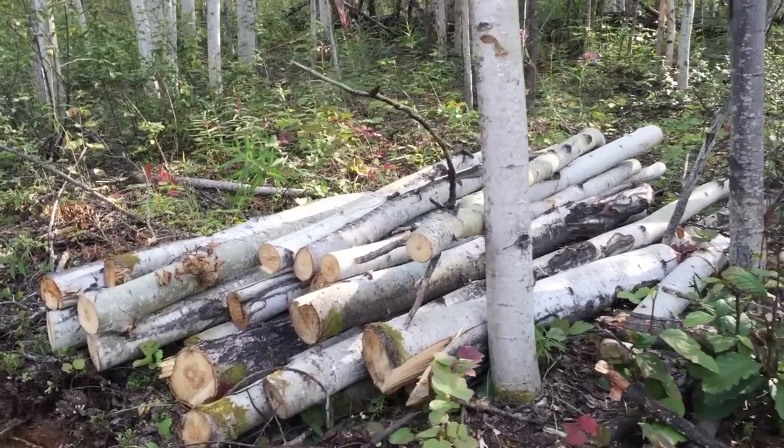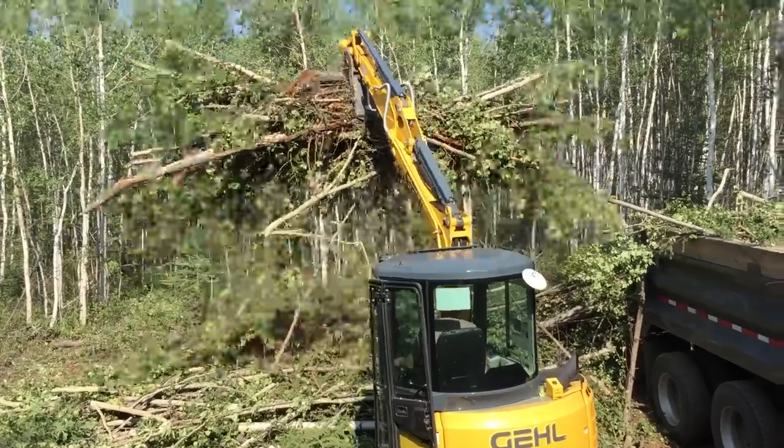We started this spring by salvaging whatever trees that we could, but there were a lot of tree tops that you really can't do a lot with. So I rented an excavator.